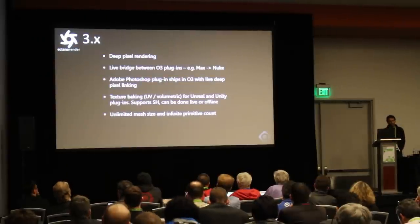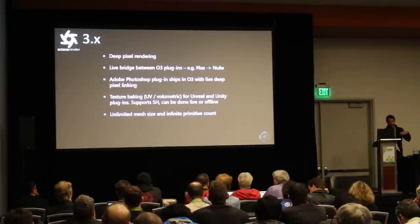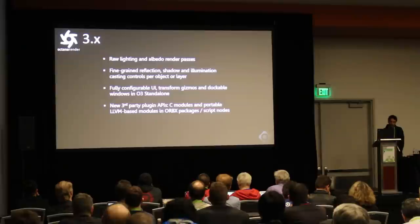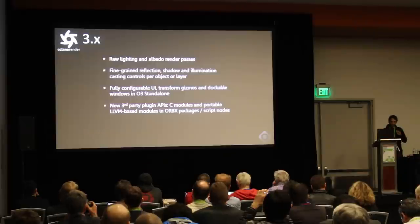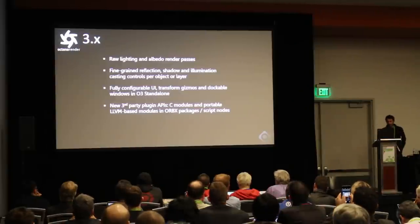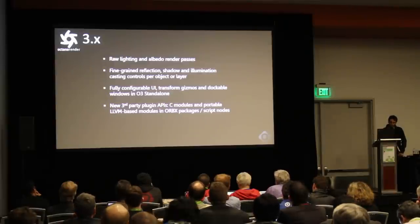One of the things we thought we should do was get texture baking working independently so you can actually create and bake a scene into a media file that can be played back on the web in VR without any other engine. We also fixed unlimited mesh sizes and primitive support — there's an infinite amount of detail and polygons you can throw at Octane. Raw lighting and albedo passes were added. A lot of users asked for controlling reflections, and we did it. In the standalone, there'll be a fully configurable UI, gizmos to move objects around, and undockable windows. We're also expanding the Lua scripting nodes and API to support native plug-ins and LLVM portable code.